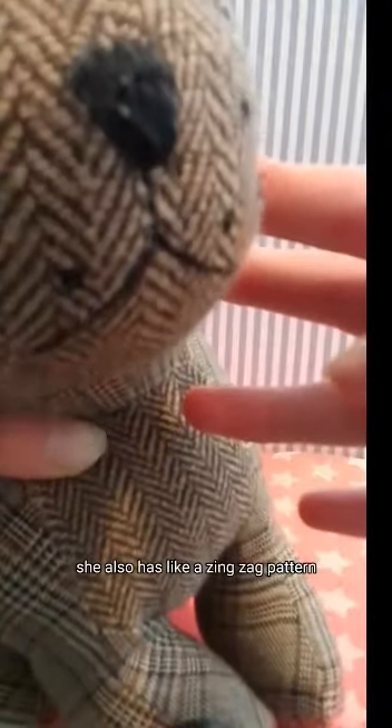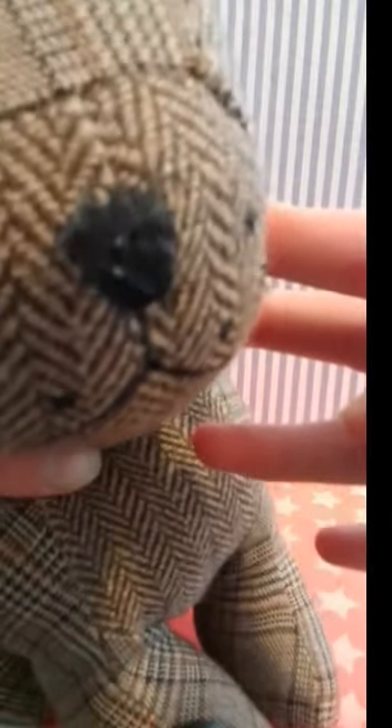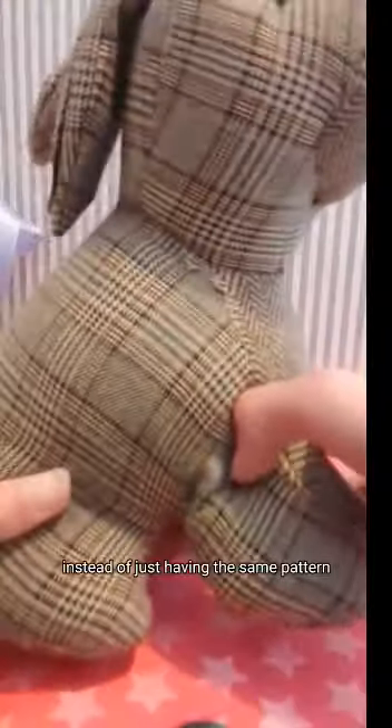She also has a zig-zag pattern on her nose instead of tartan — I think that's cool. It's a nice detail instead of her just having the same pattern all along. She also has these very heavy feet. The threads aren't coming loose so she's quite good quality.